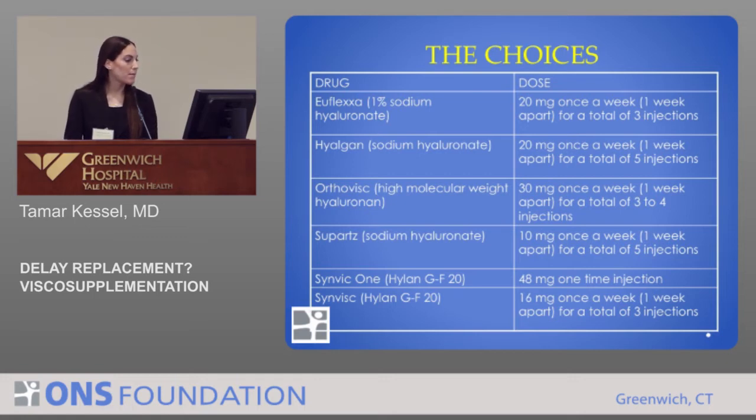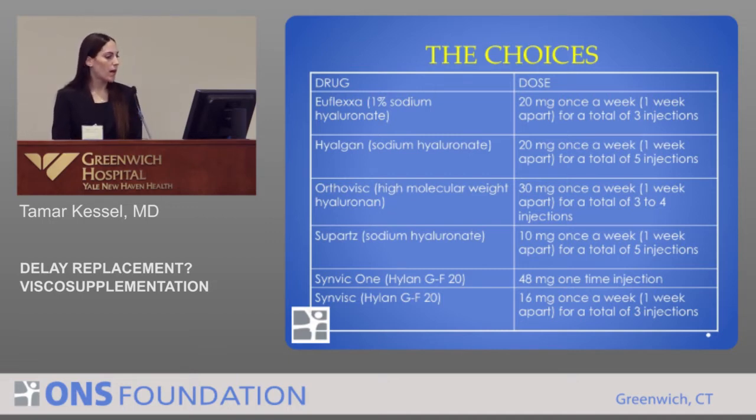OrthoVisc is a high molecular weight hyaluronic acid, 30 milligrams once a week for a total of three to four injections. Supartz is 10 milligrams once a week for a total of five. SinVisc has two options: SinVisc1, which is a very large volume — a 48 milligram one-time injection — versus the regular SinVisc, which is 16 milligrams once a week for a total of three.